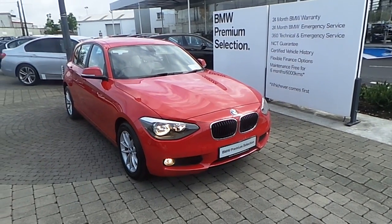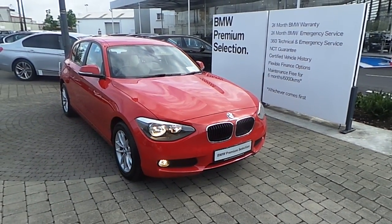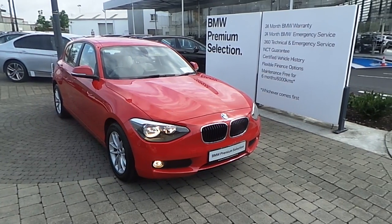This 1 Series is part of the BMW Premium Selection, which offers you such benefits as a minimum 24-month unlimited mileage warranty and Europe-wide assist.